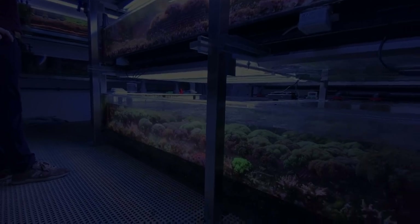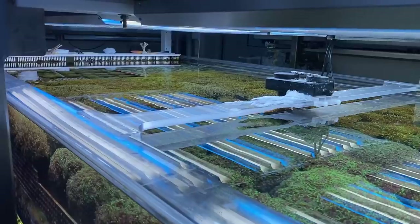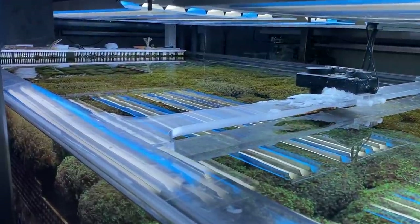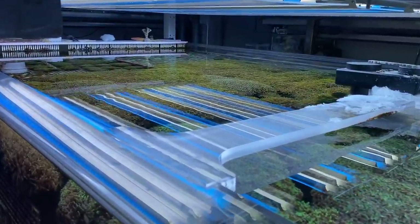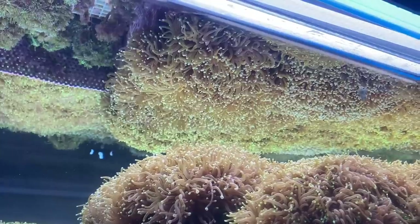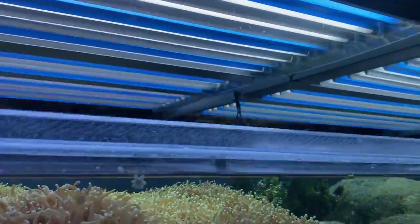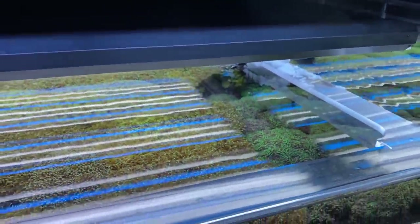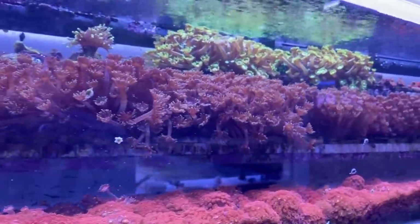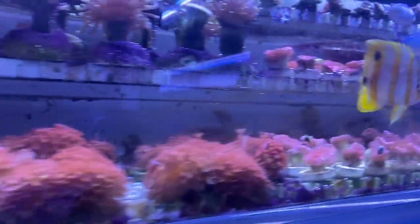When else do you have the opportunity to see over 5,000 golden torches at once? Think about what this is worth when you pay about 150 to 300 euros in a shop. And the exciting thing is, all corals we see here come from only 25 animals, which were bred by Jürgen Wendel over years.